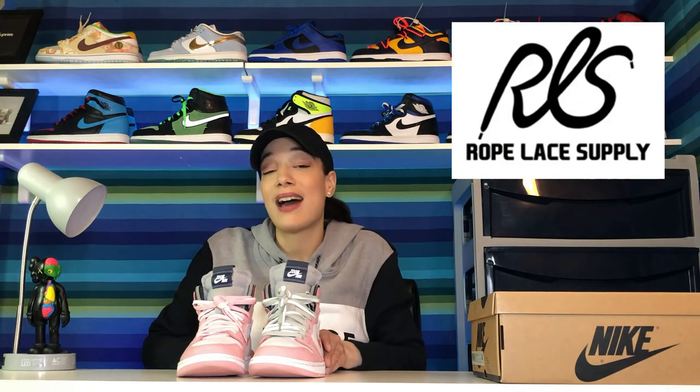As you guys noticed, I did change the lacing on these. It was kind of odd because these did not come with a separate second pair of laces — usually Air Jordan 1s come with an additional pair, but these did not. So I had to get laces separately, and I got mine at ropelacesupply.com. If you're interested in buying new colored laces, I'll leave the link down below. I got light pink and gray for my pair, and I feel like it was perfect.